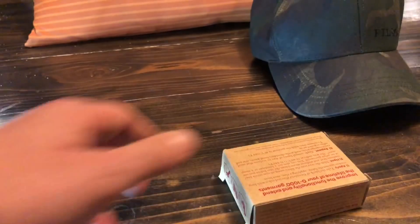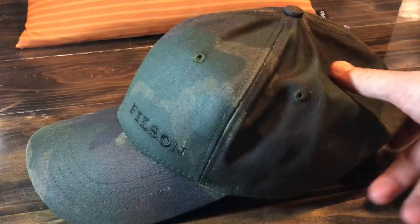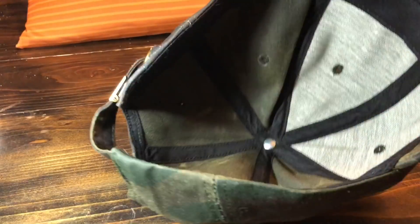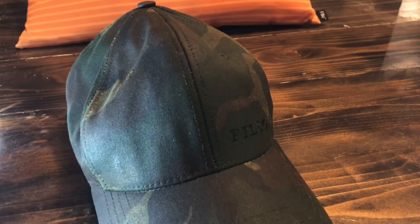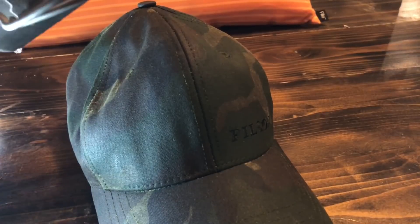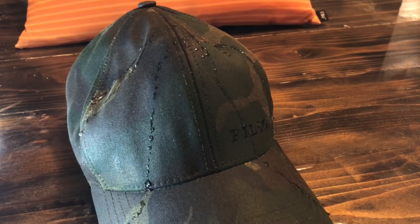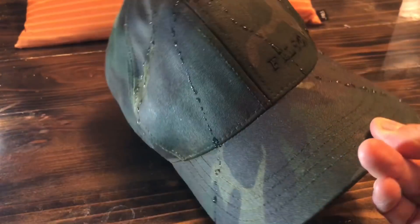Kind of along those lines, this is the Filson oiled cotton hat. It's a really comfortable hat — really high quality and good-looking. It actually molds to your head over time with that oiled component, and it's also almost totally waterproof, which is really nice. Really stylish, very high build quality, and kind of the one affordable thing from Filson.